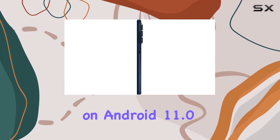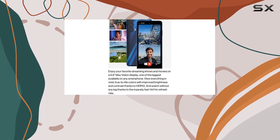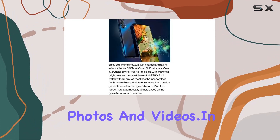Running on Android 11.0, the Moto Edge UW is snappy and responsive, with 6GB of RAM ensuring seamless multitasking. The 256GB storage capacity gives you plenty of room for apps, photos, and videos.